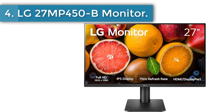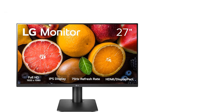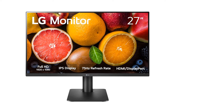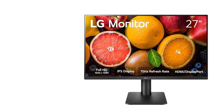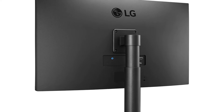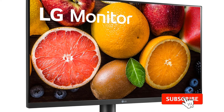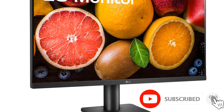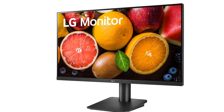Number 4: LG 27MP450B Monitor. LG's top monitors skew expensive, but the company also makes plenty of great budget and mid-range monitors. The LG 27MP450B features a 27-inch Full HD display, 75Hz refresh rate, and FreeSync support, which is good enough for most people who perform basic office tasks like word processing and web browsing. It also features reader mode, which reduces blue light, and a flicker-safe mode, which puts less strain on your eyes during extended viewing.